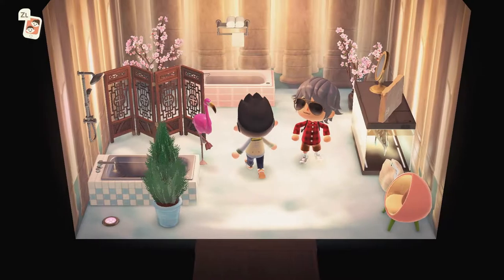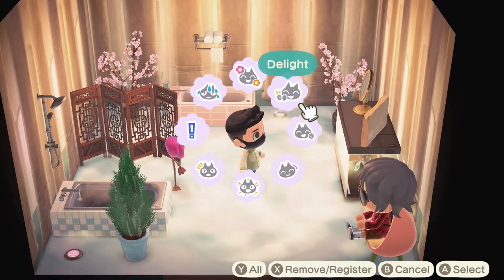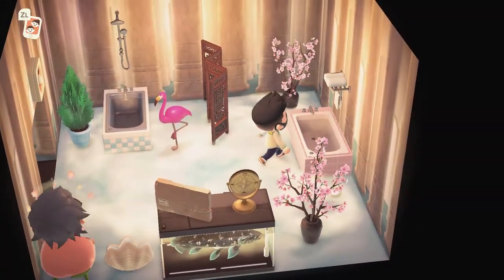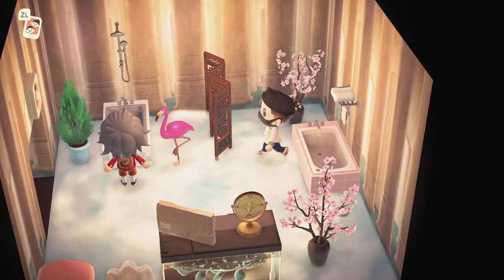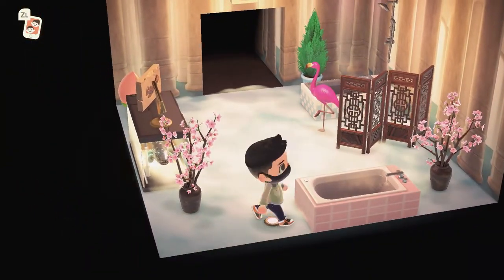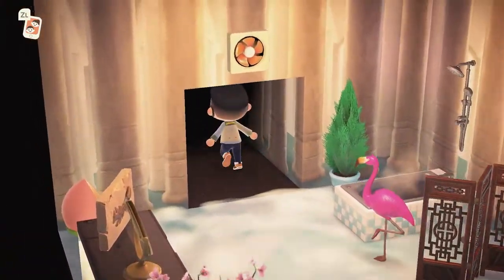And here we have the spa. Look at this cloud flooring, look at the columns on the wall - this is so sick. Love this imperial separator there, the coelacanth right there, the use of these cherry blossom decors, this little floor light right there as well. Love this decor - this is super nice.